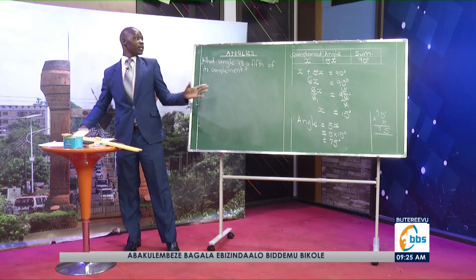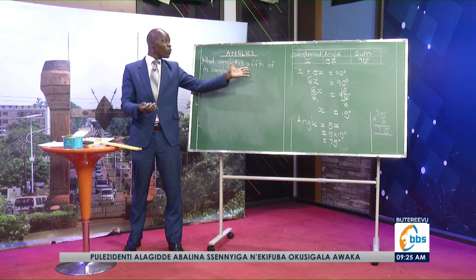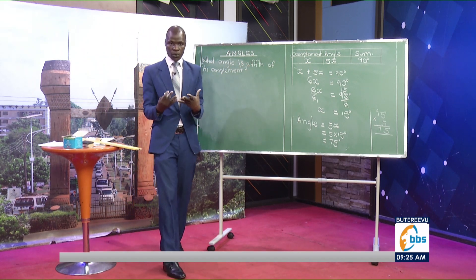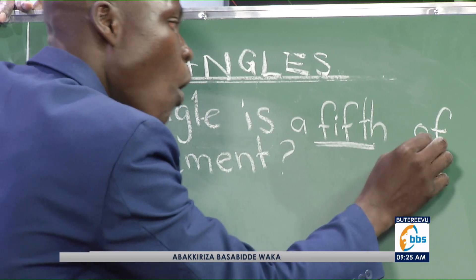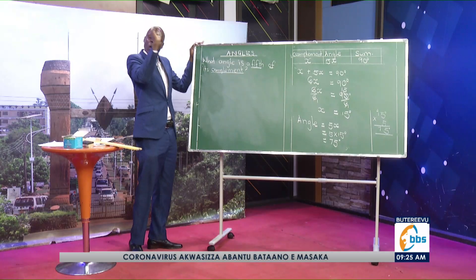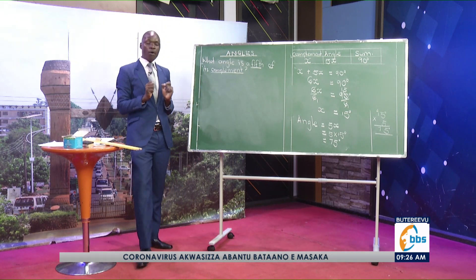Learners, in most cases the answer is right there. You will find some who will get 1/5 times 90 and they get it wrong. The question is very clear: what angle is a fifth of its complement? It's just 1 part out of 5 parts of its complement.